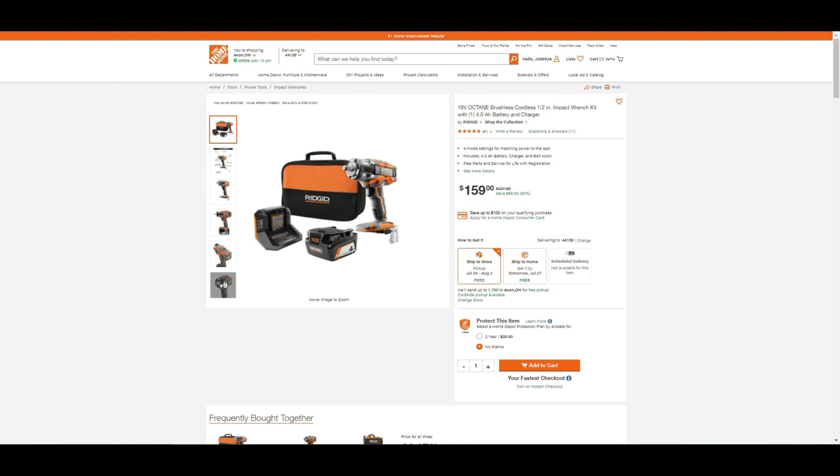The Rigid 18-volt Octane brushless half-inch impact wrench kit with battery and charger is $159. You get the 18-volt Octane brushless cordless impact wrench, 4-amp battery, 18-volt charger, belt hook with screw, operator's manual, and it's UL listed. That's a $68 savings.